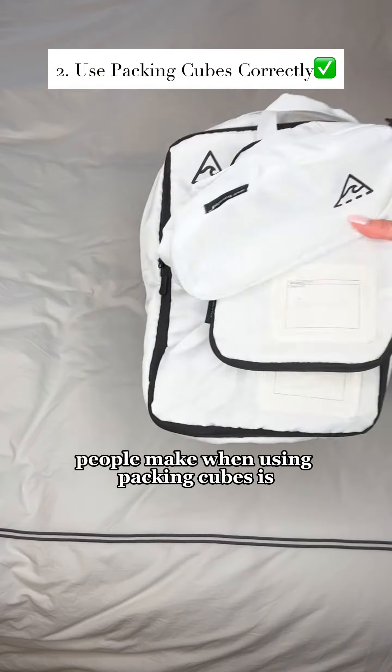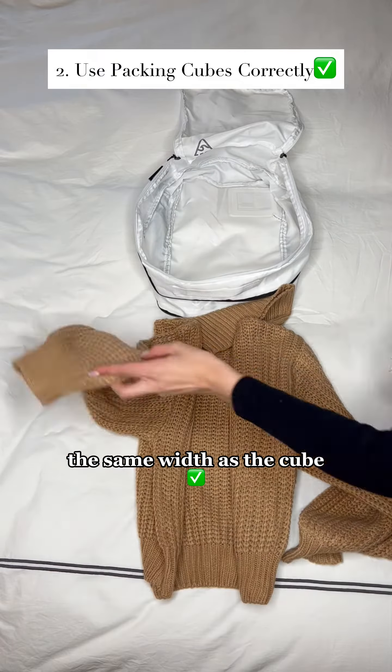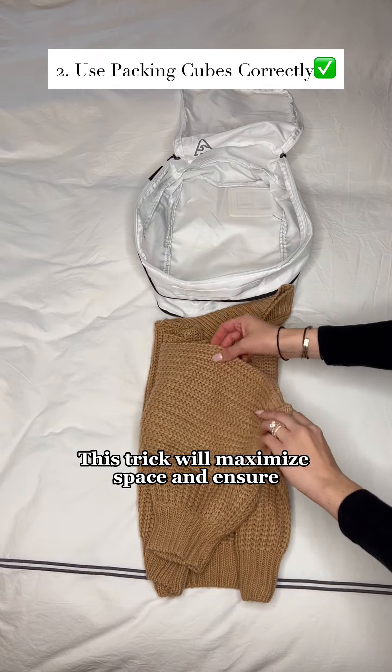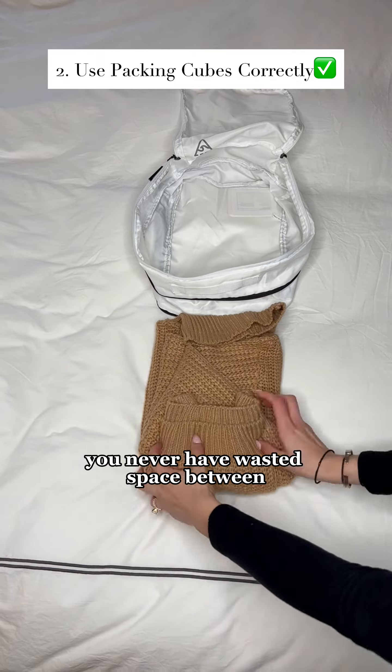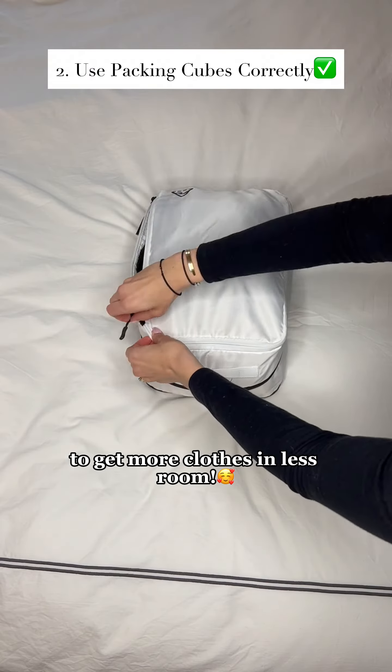One of the biggest mistakes people make when using packing cubes is not folding their clothes to be the same width as the cube. This trick will maximize space and ensure you never have wasted space between different size items again. And use compression packing cubes to get more clothes in less room.